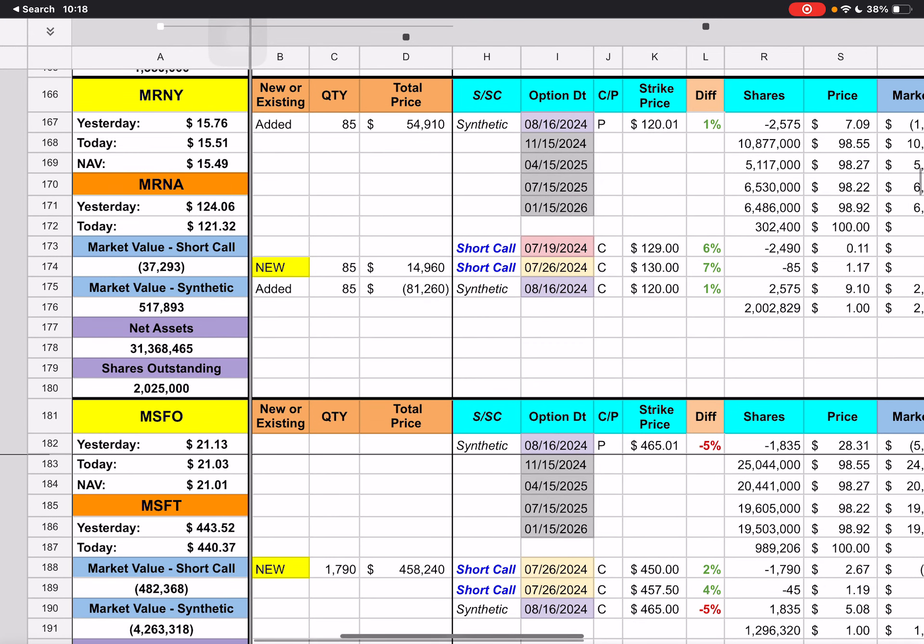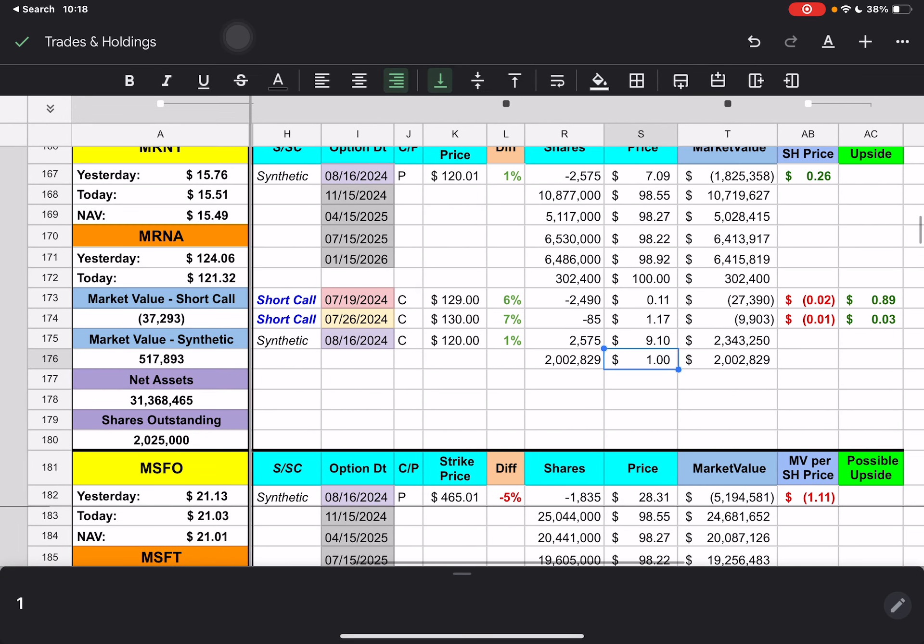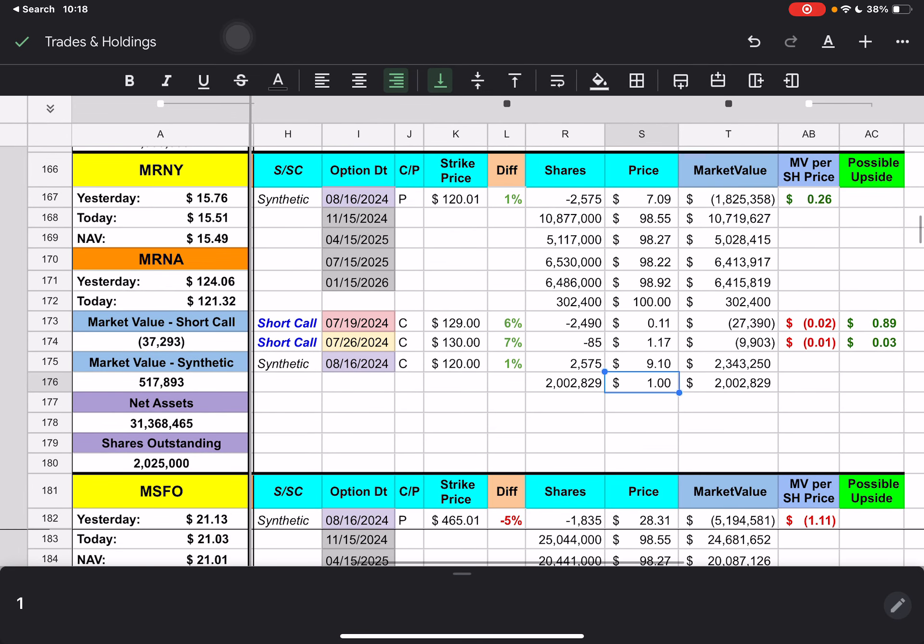Then we have MRNY — they added 85 contracts to the synthetic and created a new short call for next week with a $130 strike price. Moderna did drop a few dollars today. We're currently underneath that by 6%, and should MRNY be able to come back up, it would have about $0.89 of upside.